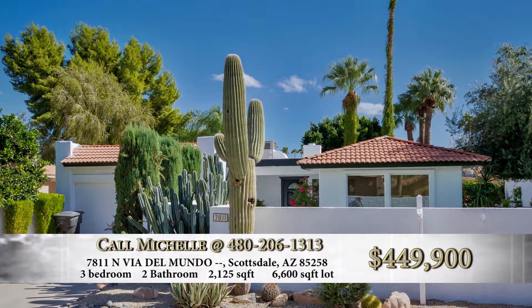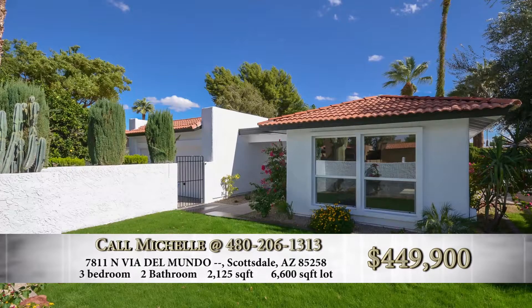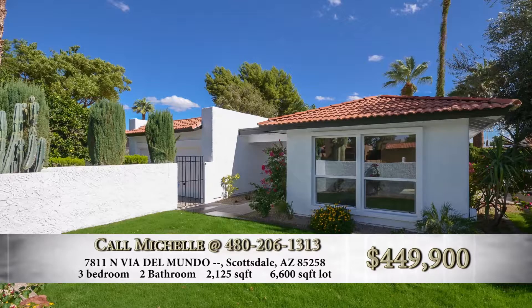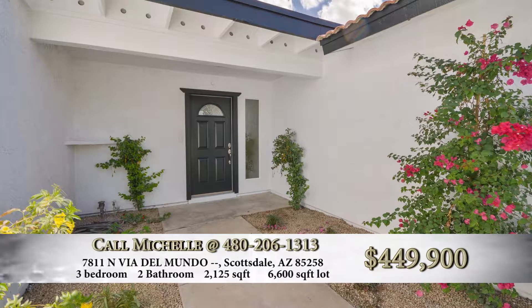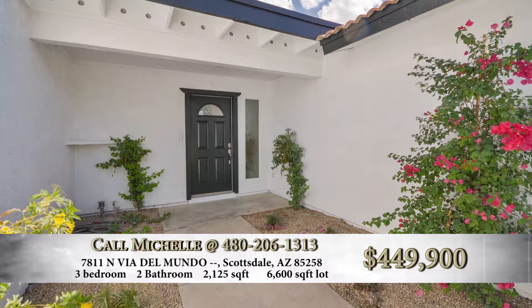It is a courtyard-style patio home, very Santa Barbara-esque on the outside. Very bright white paint, dark awning or dark eaves. Partial tile, partial foam roof. Beautiful.